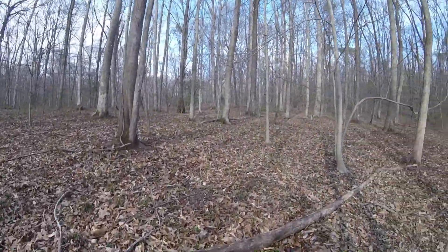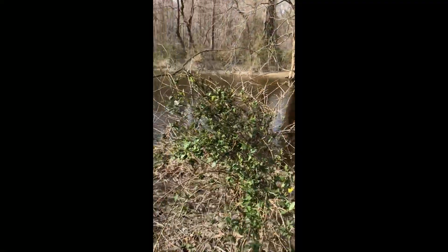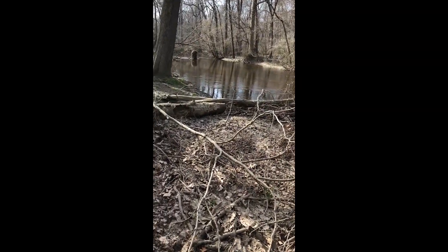I walked over the top of a small hill and, to my surprise, there was another creek flowing the opposite direction — but it turned out to be the same creek, just curved around the hill.